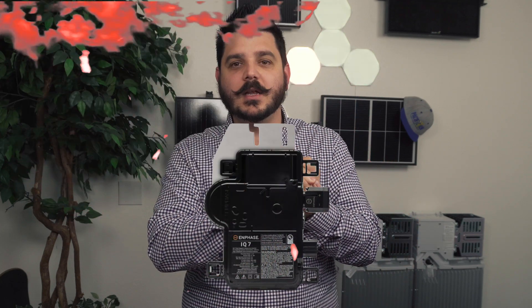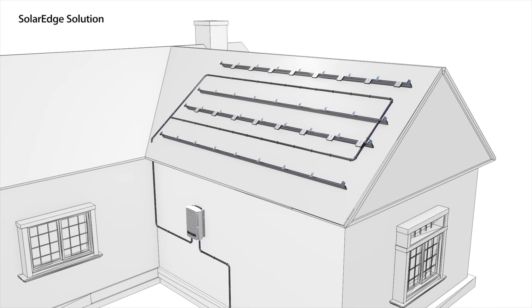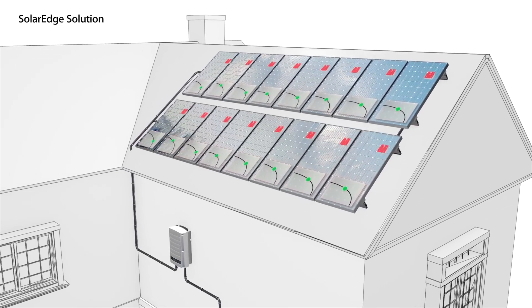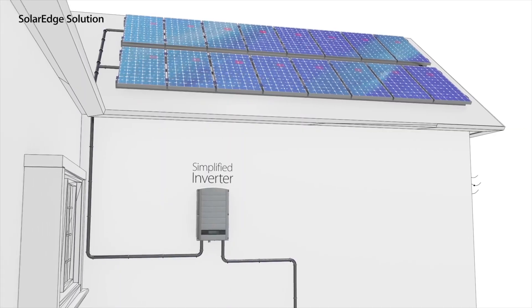SolarEdge wasn't the only one with the capabilities needed to meet the new electrical code requirements for rapid shutdown. Enphase had been hard at work developing a microinverter — the first of its kind. It was basically SolarEdge's optimizer and the inverter slammed into one compact unit that you attach to each panel up on the roof. The big difference between SolarEdge and Enphase isn't so much the technology, but when the solar panel's DC energy gets converted into AC energy. SolarEdge's optimizer is a DC optimizer — it communicates with the inverter and regulates the solar panel's DC voltage, so you technically still have high voltage running across your entire roof, 400 to 500 volts or more.